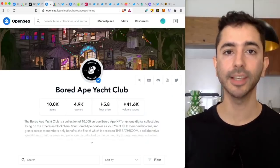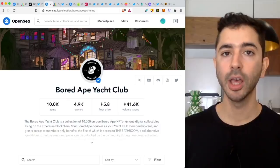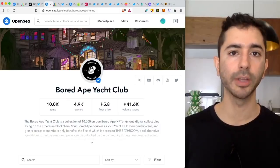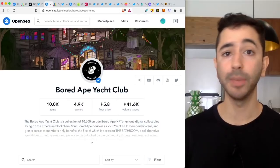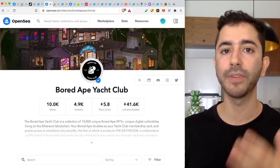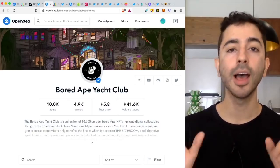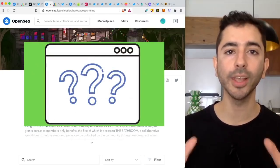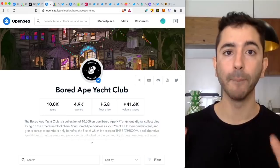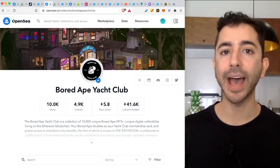The key to this space is to find these projects early. But the problem is it's very difficult because it requires many hours of research — maybe even days, maybe even weeks to find these projects. But in this video, I'm going to show you a tool that reverse engineers the whole entire process and makes it much easier and faster.